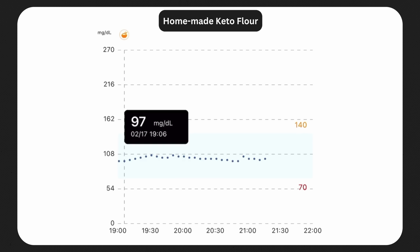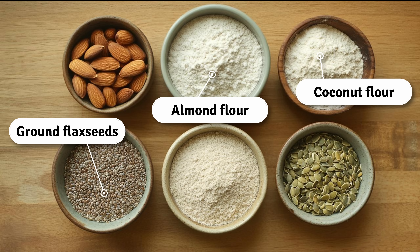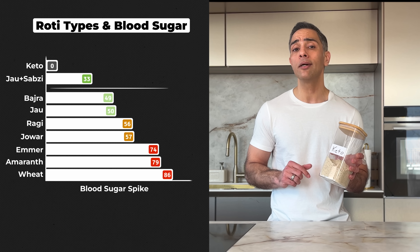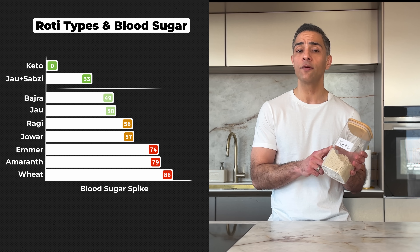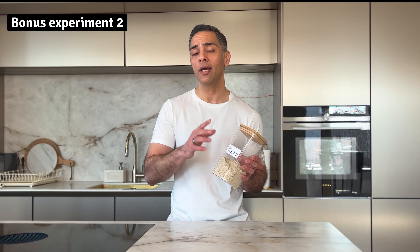I have saved the most mind-blowing result for last. When I tested my homemade keto flour blend, the results were unprecedented — virtually no blood sugar spike at all. This special mix combines almond flour, coconut flour, ground flax seeds, pumpkin seeds and psyllium husk powder for binding. Made with nutrient-dense, low-carb ingredients, this blend offers an impressive nutritional profile: packed with healthy fats, fibre, protein and essential micronutrients like Vitamin E, Magnesium and Omega-3s. What makes it exceptional is how these ingredients work together to create a balanced flour alternative with almost zero impact on blood sugar levels. However, there are trade-offs — it's considerably more expensive than traditional flour, requires careful measuring of multiple ingredients and creates a different texture than conventional rotis. The dough can be trickier to handle and may require some practice to perfect. But if blood sugar control is your absolute priority, this homemade blend might be worth the extra effort and cost.